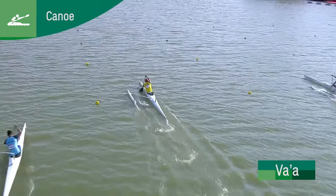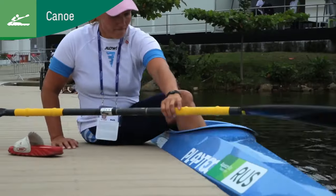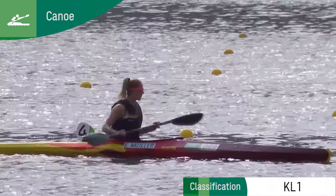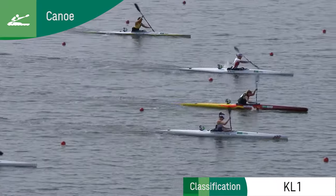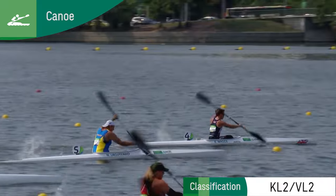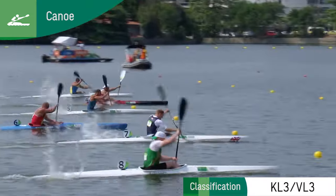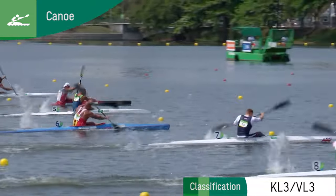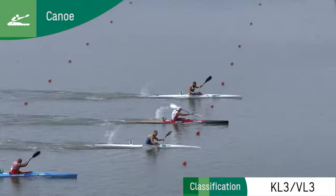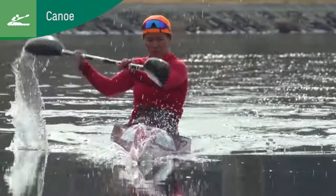Athletes are divided into three classes depending on the severity of their leg and trunk impairment. KL1, the most impaired category, is for athletes who primarily propel with their arms only. KL2 athletes primarily propel themselves with their arms and trunk. KL3, the least impaired category, have full function of their arms and trunk and partial function in the legs. KL3 athletes can cross the finish line in just 40 seconds.